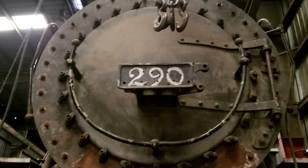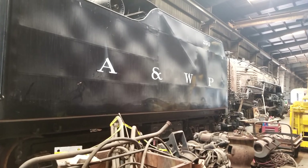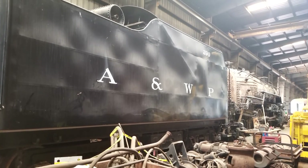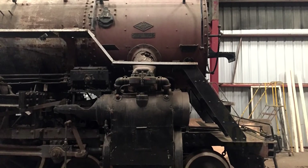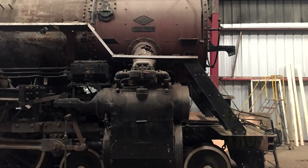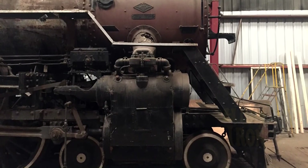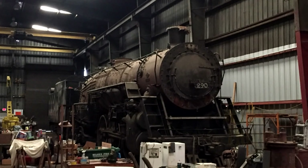Today, although the 290 is in fair condition and would make a good candidate for a third operating career, the simple fact of the matter is that there's no place where the engine can run. The 290 was built for high speed, heavy hauling, and places where the engine can do as it was designed are just few and far between. Although it's highly unlikely the 290 will run again, the engine is well cared for in the back shops of the Southeastern Railway Museum in Duluth, Georgia.